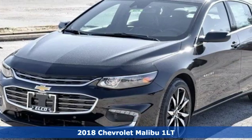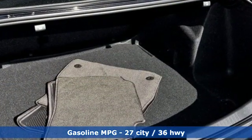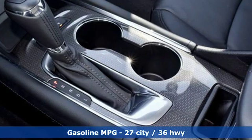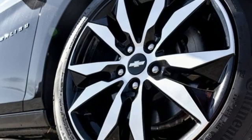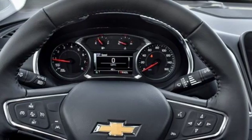It comes with all the amenities you need: streaming audio, power heated mirrors, front heated leather bucket seats, auto dimming rear view mirror, Wi-Fi hotspot, leather steering wheel, automatic transmission, and first and second row power sliding and tilting sunroof.